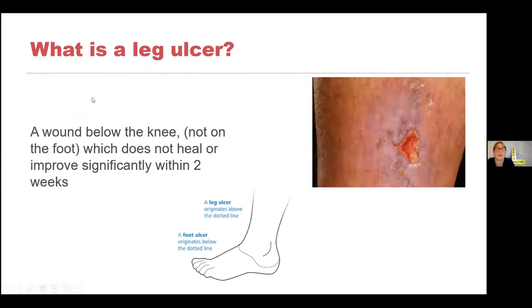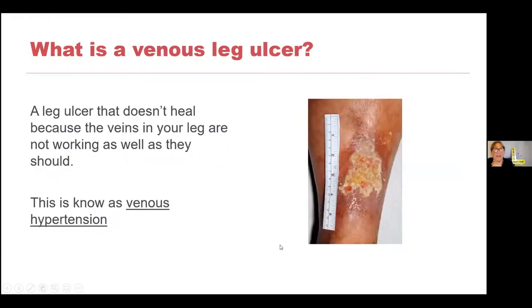So what is a leg ulcer? In the simplest terms, a leg ulcer is a wound below the knee — not on the foot — which does not heal or improve significantly within two weeks. Anything below the ankle line would be classed as a foot ulcer, managed by podiatrists, who are wonderful experts in that domain. Today we're talking about leg ulcers: anything from that line upward. A venous leg ulcer is a wound on your leg that doesn't heal because the veins inside your leg are not working as well as they should — that is why it's called a venous leg ulcer.